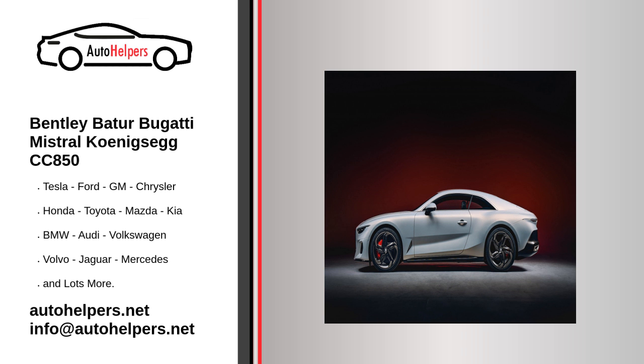Bugatti also presented a limited production model — a roadster based on the Chiron platform, called the Mistral. The car is limited to 99 units and marks the end of the road for Bugatti's W16 engine.